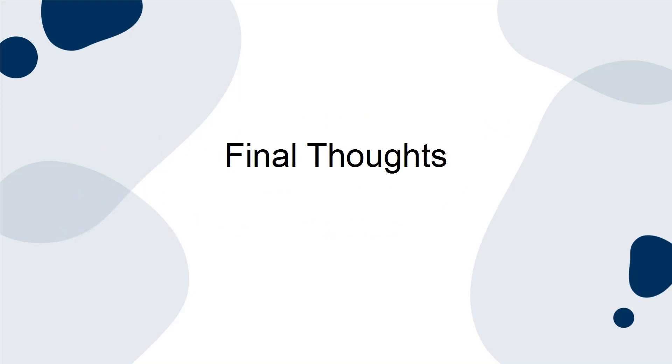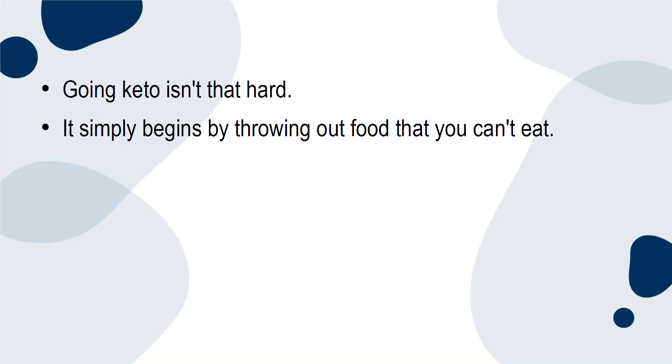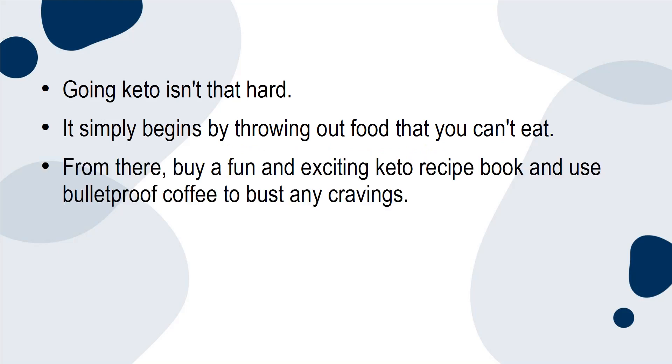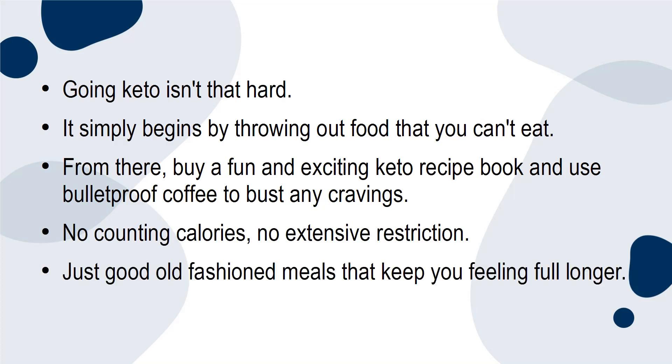Final Thoughts: Going keto isn't that hard. It simply begins by throwing out foods that you can't eat. From there, buy a fun and exciting keto recipe book and use bulletproof coffee to bust any cravings. No counting calories. No extensive restrictions. Just good, old-fashioned meals that keep you feeling full longer.